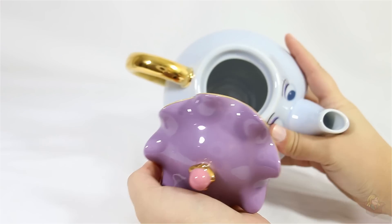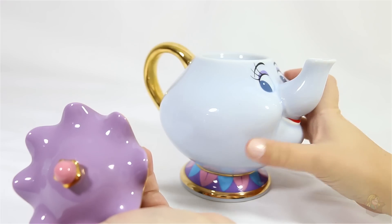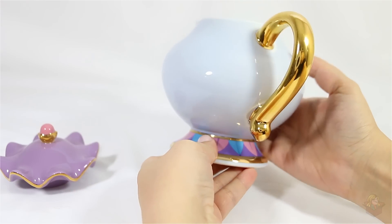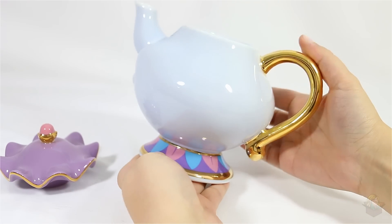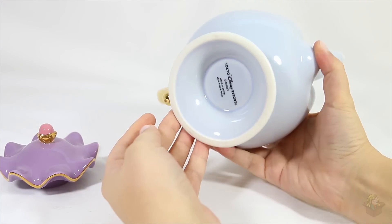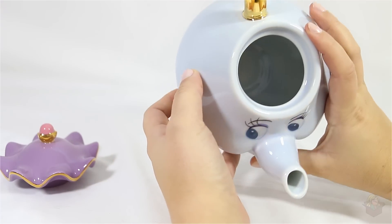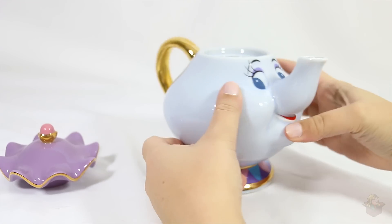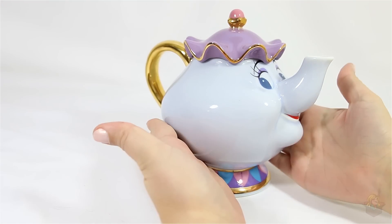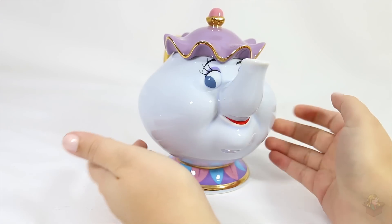It is an actual teapot — you could technically pour tea out of this, but I'm just going to use it for decoration. Let me do a little turnaround here. Oh, it's beautiful. There's the bottom, and inside — gorgeous. I'm in love.